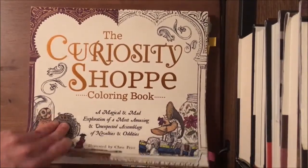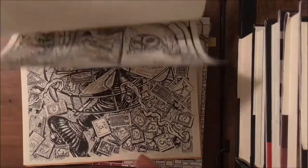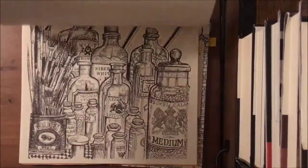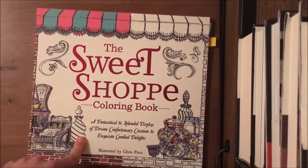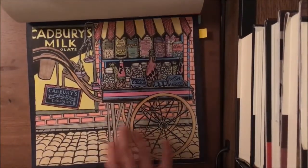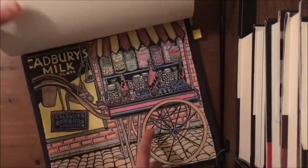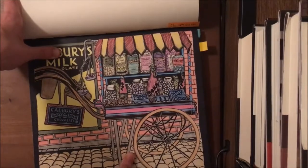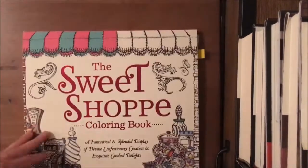The next two books are by Chris Price. The first is The Curiosity Shop — old-style images of things you'd find in thrift stores or curiosity shops, really cool and fun. The other is The Sweet Shop. I've finished one picture in it and the paper is very smooth and buttery, which makes budget-friendly pencils perform like higher-quality ones. I really like these books and I'll keep an eye out for more by him.